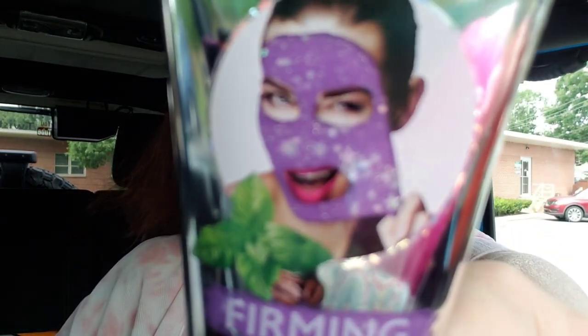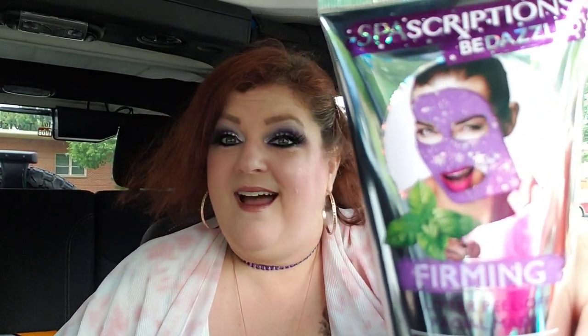I'm a happy camper — I love my Tic Tacs! Wait, one last item: this is from Spa Scriptions — it's bedazzled! It's the Firming Glitter Peel-Off Facial Mask. Number one, I love peel-off masks. Number two, if there's glitter, I'm always in. I cannot wait to use it — maybe I'll post a picture on Instagram, Facebook, or TikTok. And that is my haul, guys — another long one!